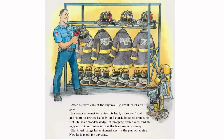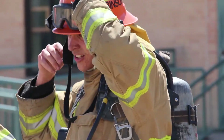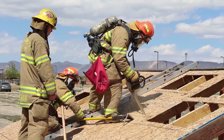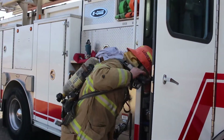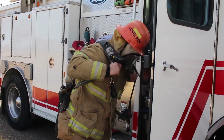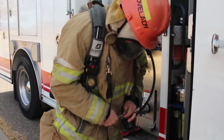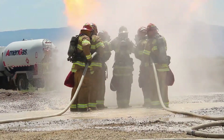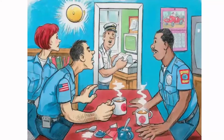Big Frank hangs his equipment next to the pumper engine. Now he is ready for anything. Just like Big Frank, our firefighters wear Personal Protective Equipment, or PPE. The tough fabric of their coat and pants protects crews while using heavy tools and shields them from broken glass, sharp objects, and other hazards. The inner lining of the PPE is like a giant oven mitt that isolates the firefighters from high temperatures. Additionally, crews wear an air bottle with breathing mask on their back and a helmet on their heads.